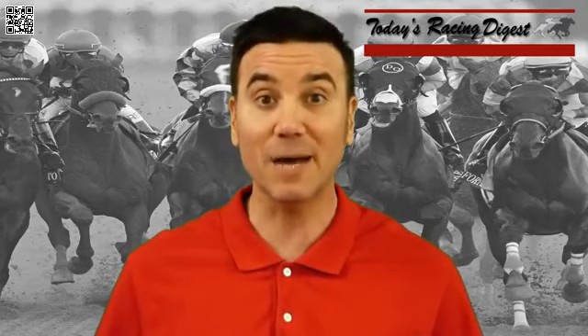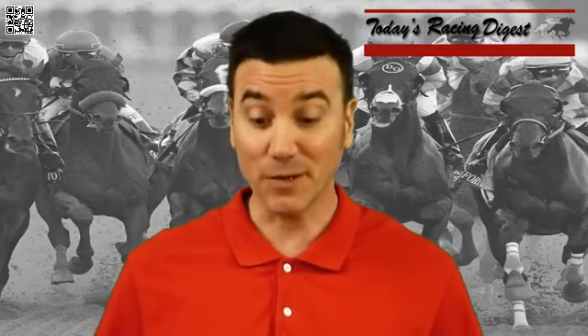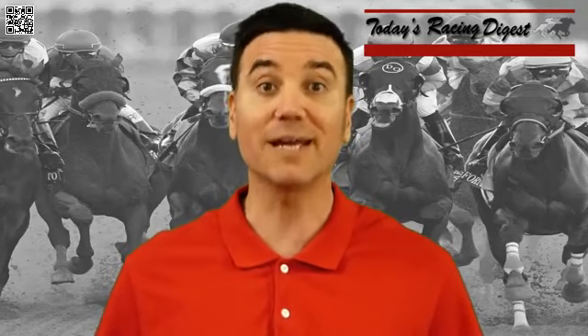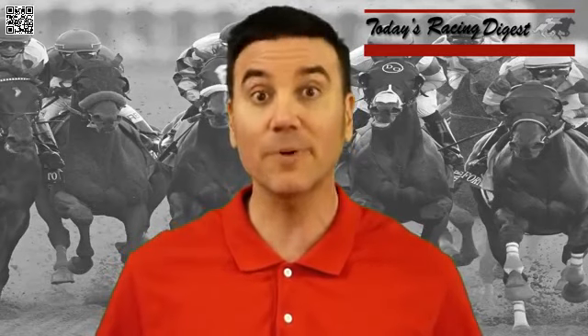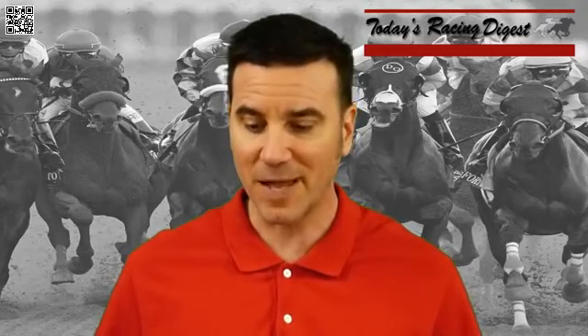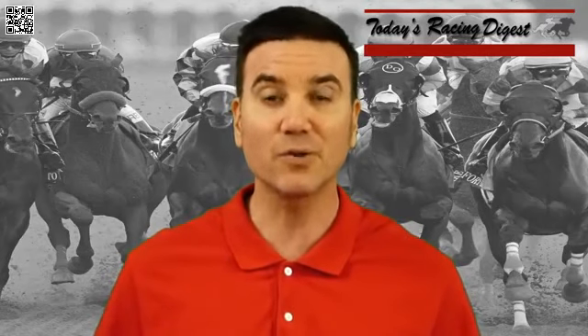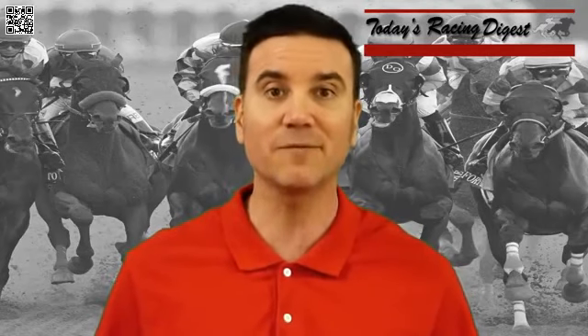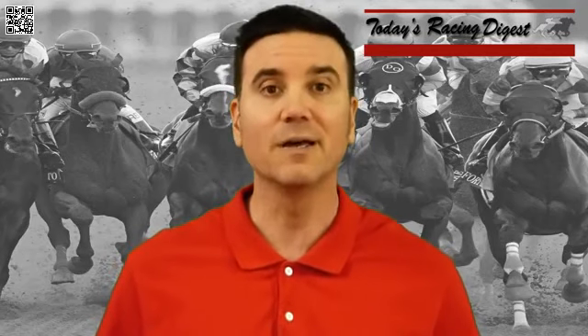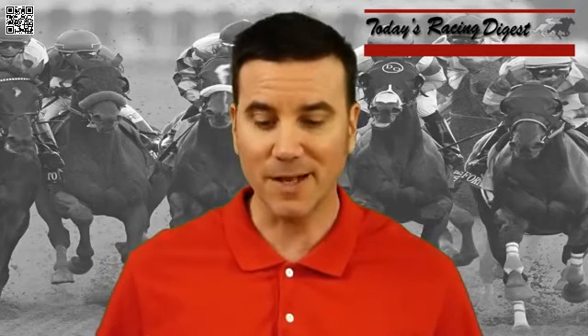Number four, Dream Baby Dream. He put blinkers on in the Sunland Derby, finished second, and earned a 143 final rating and a strong CPR. The problem is I think it really set up for him last time — he got a fast pace, outside horses did best. Runaway Ghost came from post 11, Dream Baby Dream from post 10. Runaway Ghost was much the best, stalking the pace, while Dream Baby Dream rallied to finish a clear second, six lengths ahead of the rest of the field. I don't think he'll get the same race setup today — this is a tougher field, and he could be a little overbet.